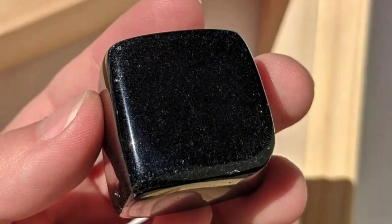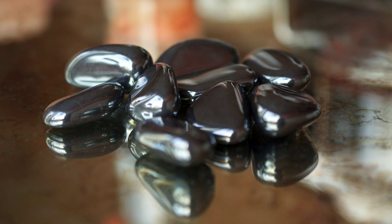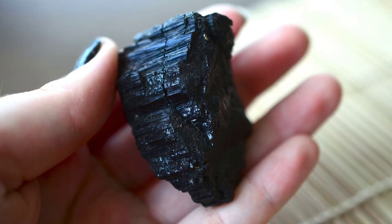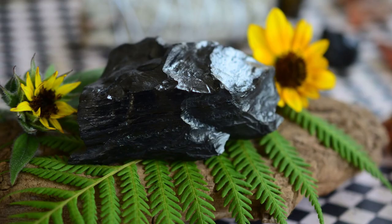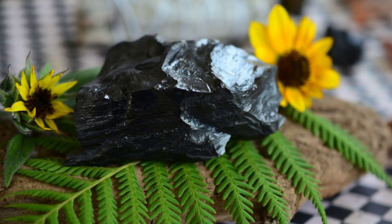Let's start with black, associated with mystery, power, and protection. Commonly available black crystals include obsidian, tourmaline, hematite, jet, and onyx. Black colored crystals can be very protective and grounding. They can help to transmute negative and erratic energies into a more stabilized energy and then dissipate that energy back into the universe.